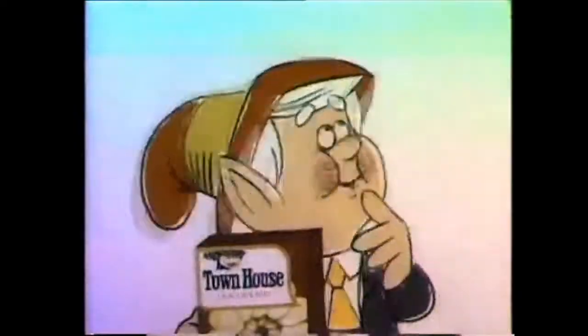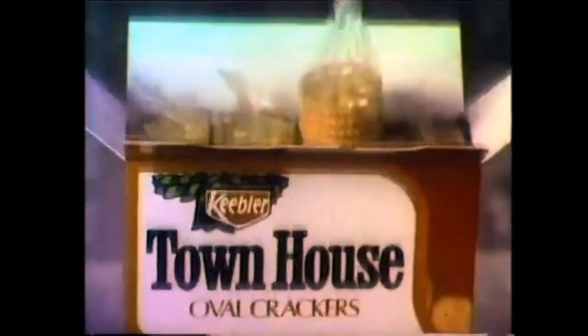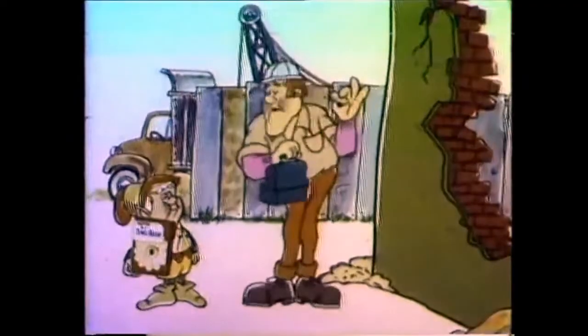Ever try to put cheese on a crumb? Try these. Keebler Townhouse Crackers are wrapped in protective plastic sleeves. These crisp oval crackers stay nice enough for a party. Great tasting.